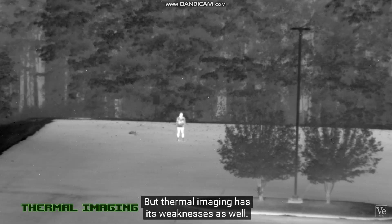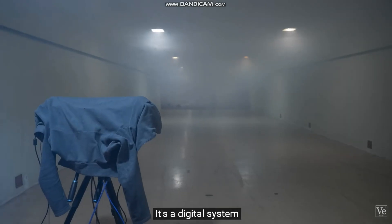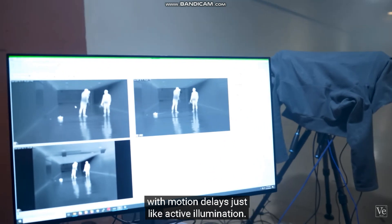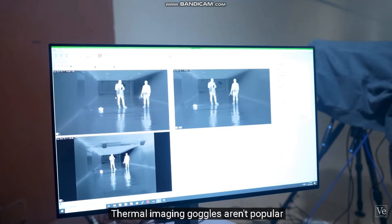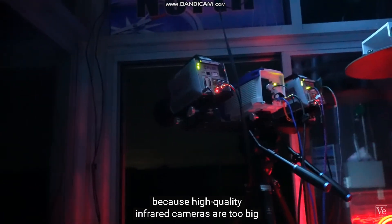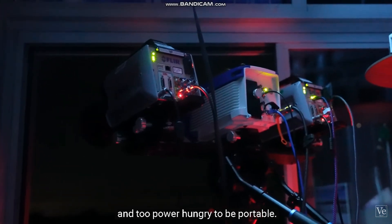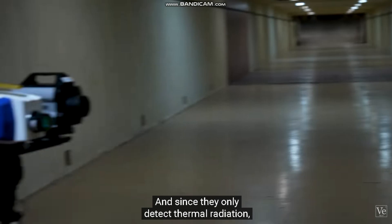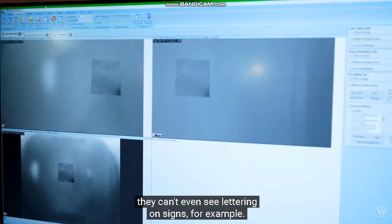But thermal imaging has its weaknesses as well. It's a digital system with motion delays, just like active illumination. Thermal imaging goggles aren't popular because high-quality infrared cameras are too big and too power-hungry to be portable. And since they only detect thermal radiation, they can't even see lettering on signs, for example.